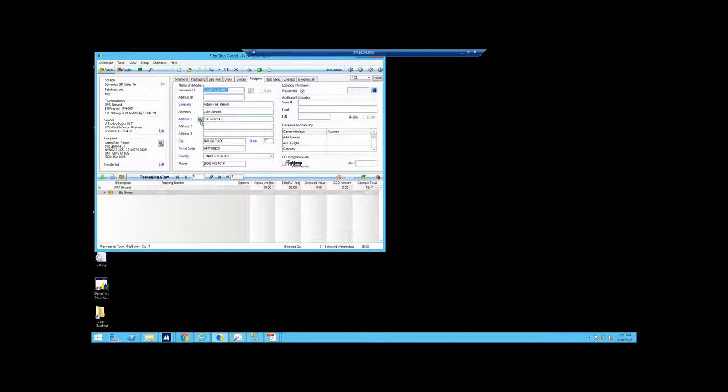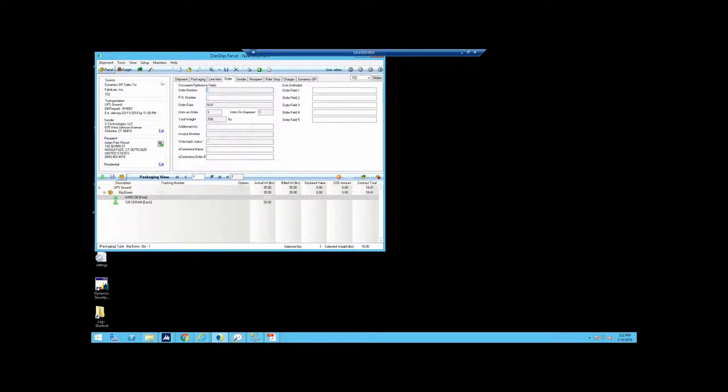Looking at the ship-to address, a green checkbox indicates that we validated the address — checking city, state, zip plus four for postal formatting. We check the street address, suite, apartment number, and most importantly the zone: is it a residential address, a rural area, or a commercial zone? Starship will calculate any additional accessorial charges on top of the actual freight and can push all that detail back into GP if you're capturing freight. I typically start on the packaging tab as we assemble our shipments.